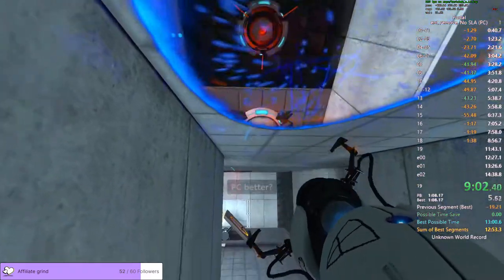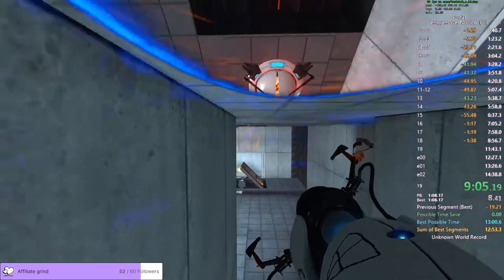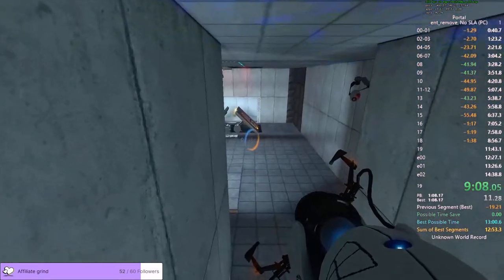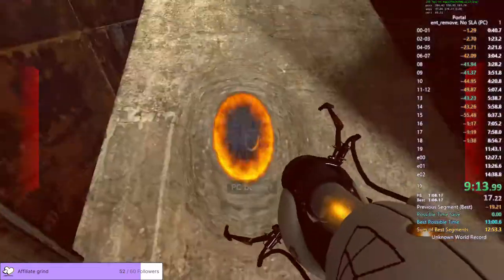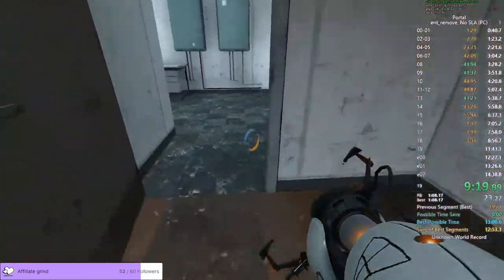Welcome to the final test. When you are done, you will drop the device in the equipment recovery annex. Enrichment center regulations require both hands to be empty before any cake.